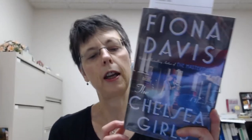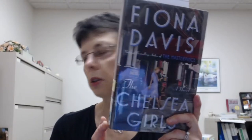The Chelsea Girls is about some young women who stay at the Chelsea Hotel in New York City, which has long been an oasis for creative types — artists, writers, musicians, actors, filmmakers, poets — they have all called it home. Hazel Ripley, a playwright, and actress Maxine Mead are determined to use that address to their advantage. This is a mystery.